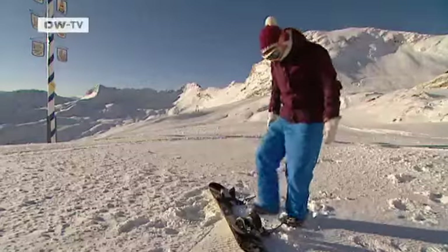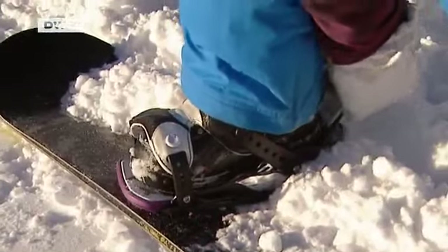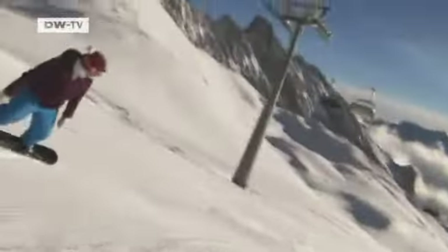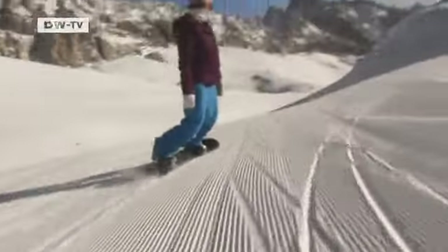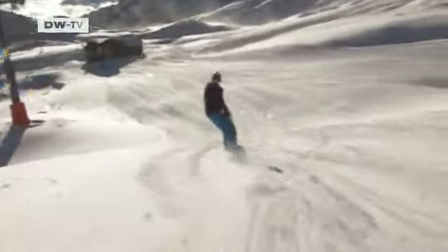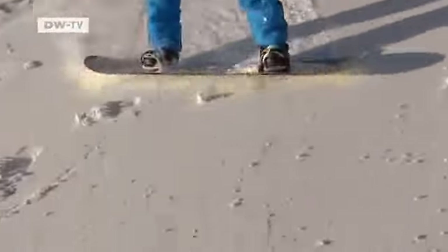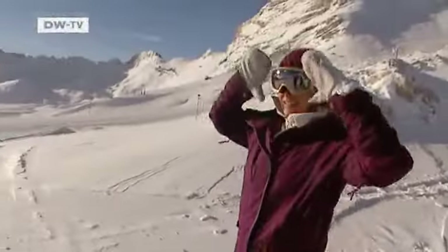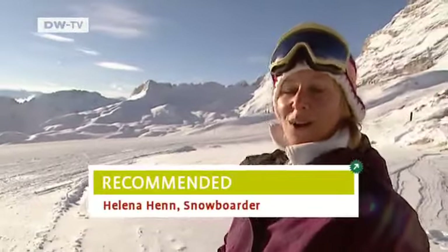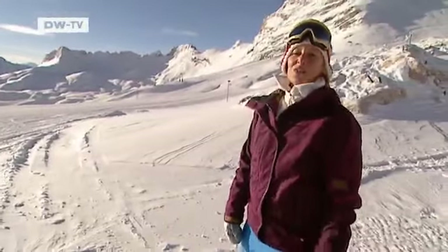Helena Henn is very much in her element. The highest skiing area in Germany has been her second home in the winter since she discovered the delights of snowboarding 11 years ago. She introduces herself: "I'm Helena from Munich. The Zugspitze is my favourite skiing area. I come here to snowboard as often as I can because it's not busy during the week and because of this gorgeous view."